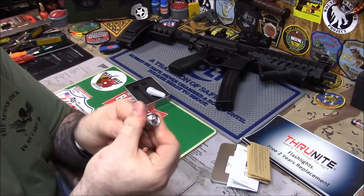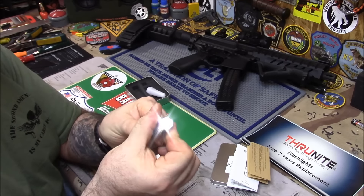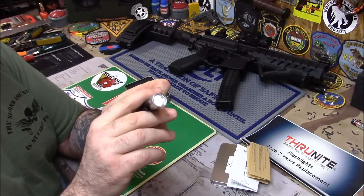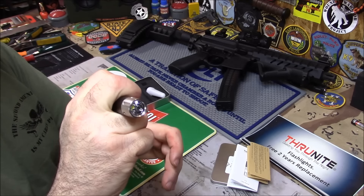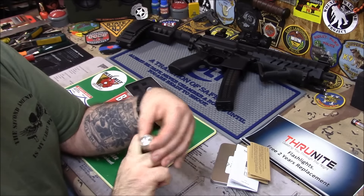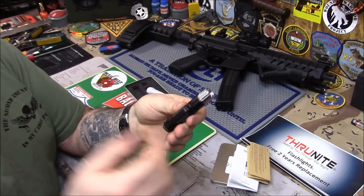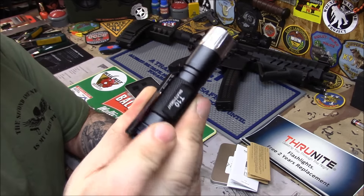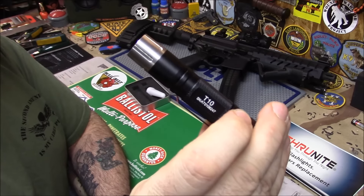It says 225 lumens on high but it seems a lot brighter than that. You can pivot the head to go through the settings, and you can also go through the settings with the rear rubber switch - I've never seen that dual-control feature in any of the lights they've sent me before. Beautiful looking light. It comes with extra O-rings and of course it's waterproof. That is the Thrunite T10, and the winner is my man Rob from Double Action.